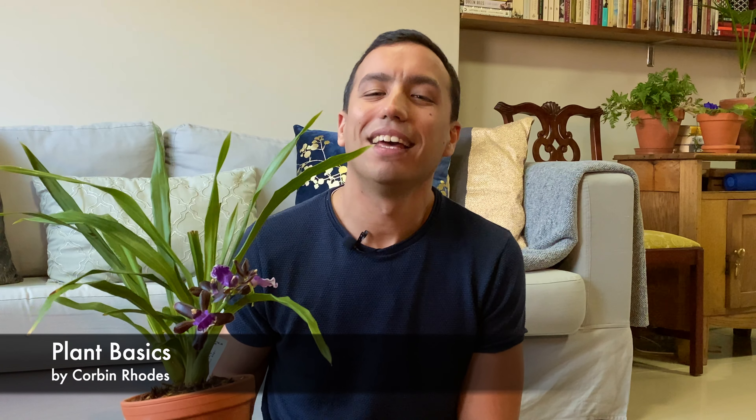Hi everyone, I'm Corbin from PhilonPasics. If this is your first time on my channel, I want to welcome you. If you are a regular viewer, welcome back. So today is actually my birthday, so I want to encourage all my unsubscribed viewers to please hit the subscribe button and help me grow my channel.